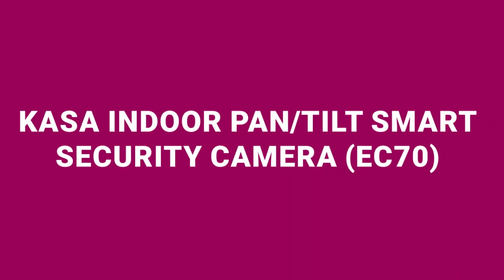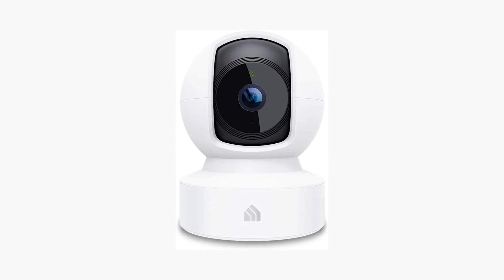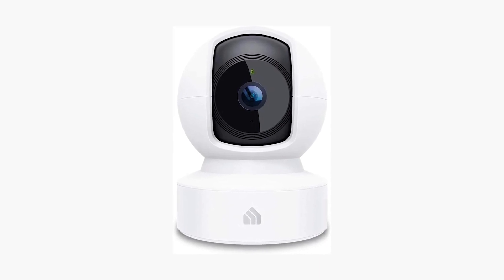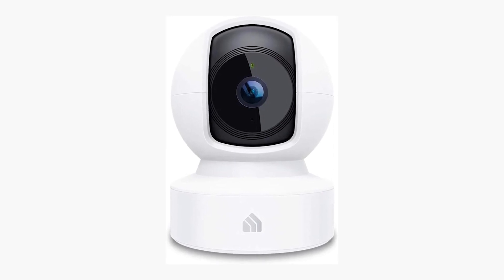Number 1: KASA Indoor Pan-Tilt Smart Security Camera EC70. At an unbeatable price of $24.44, the KASA EC70 is not just affordable, it's a powerhouse of functionality. It broadcasts a crisp 1080p Full HD video, ensuring your pet is always in clear view. The camera's pan and tilt capabilities mean no nook or cranny is left unseen, all controllable with a simple swipe on your smartphone.